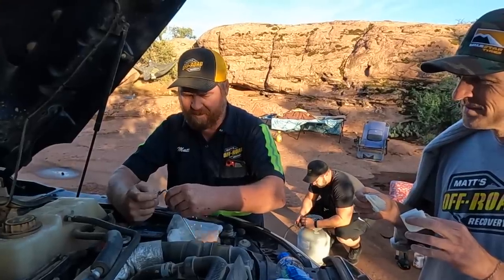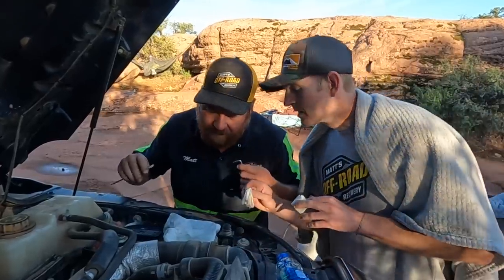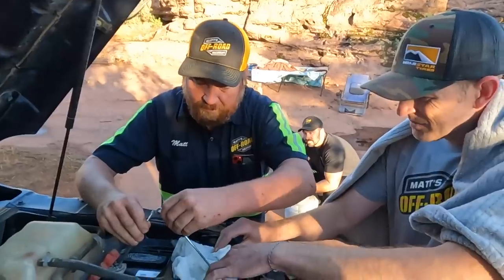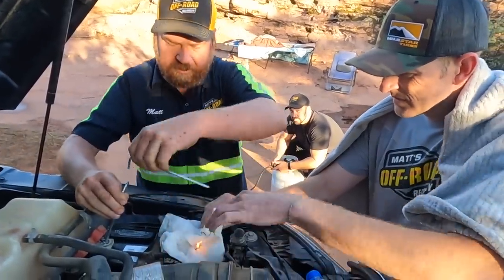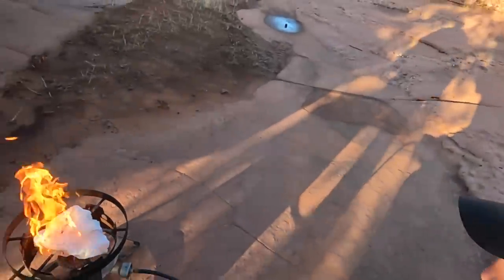I got diesel all over my hands — that's gonna be awesome. There it is. Oh, that was almost on fire, man. Come on, diesel. Got it. Got fire! Woohoo!